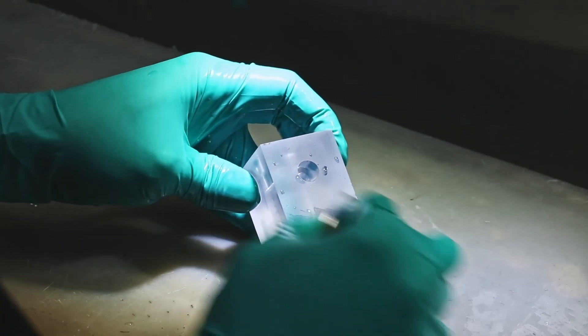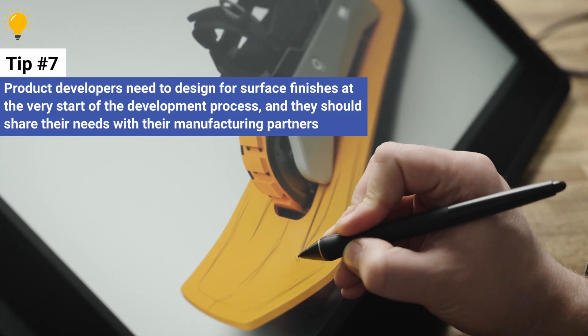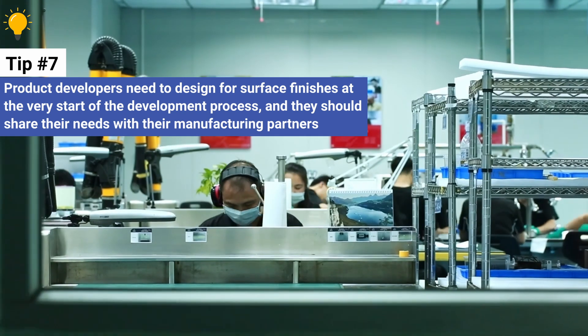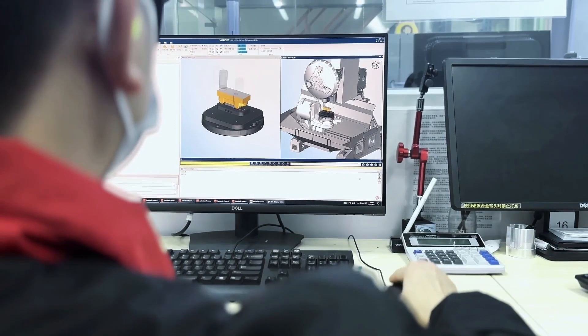We can't begin to cover all possible surface finishing variables in this brief overview, but what we can stress is that product developers need to design for surface finishes at the very start of the development process, and they should share their needs with their manufacturing partners, who may be able to offer advice and insights to achieve product success.